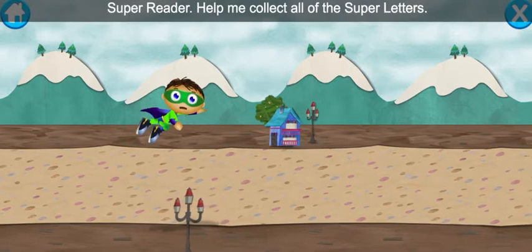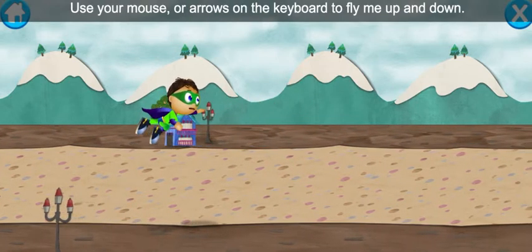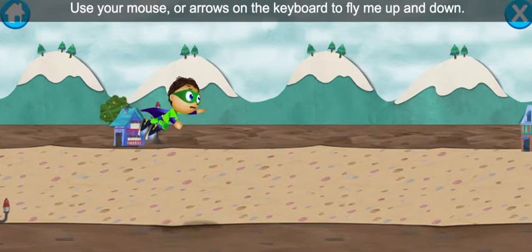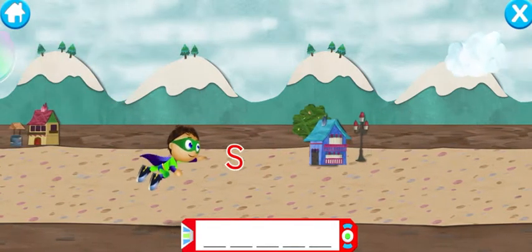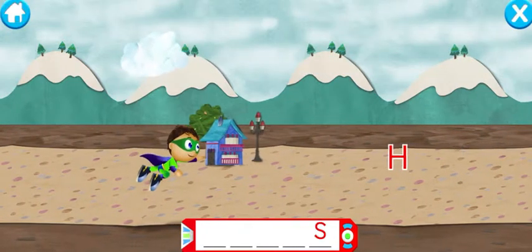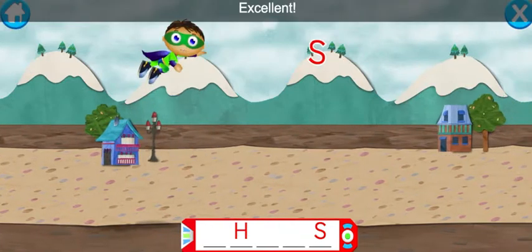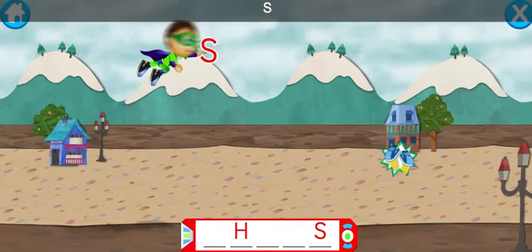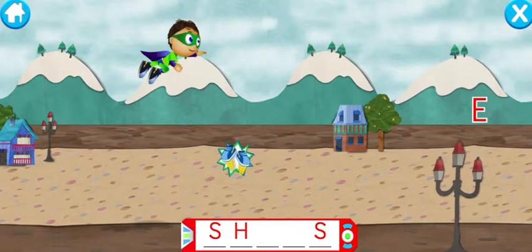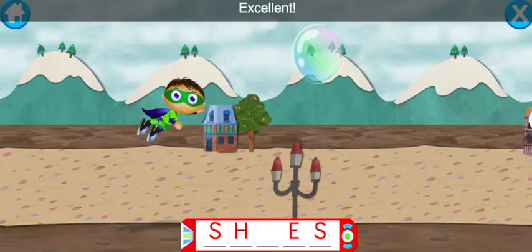Super Reader, help me collect all of the super letters. Use your mouse or arrows on the keyboard to fly me up and down. S — super flying! H — excellent! S — super duper! E — excellent!